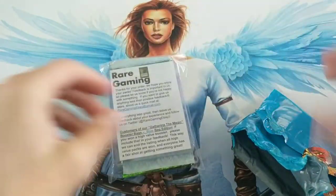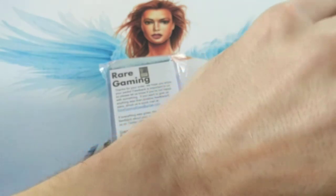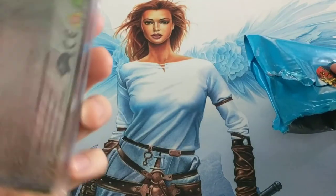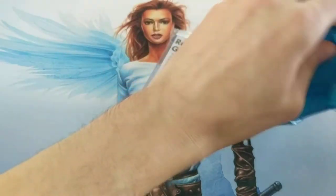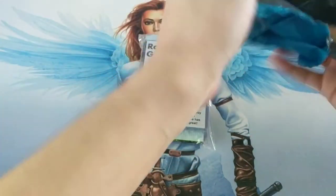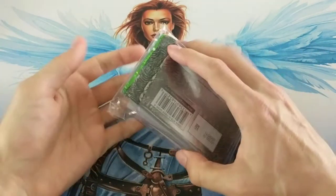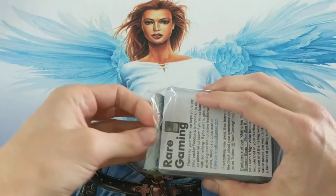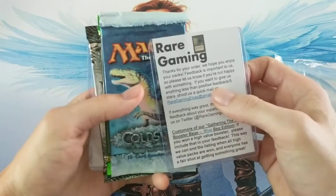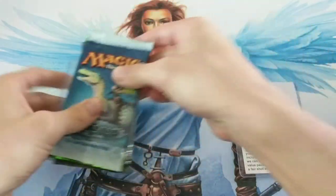We got three packs in there. They said if we commented that we'd used them before, they'd give us something extra. I did one of their gray ones before, and I gave them good feedback, but unless I'm missing something there's nothing else in here. Maybe they hadn't seen my comment when I bought it, or maybe it's still in here somewhere.